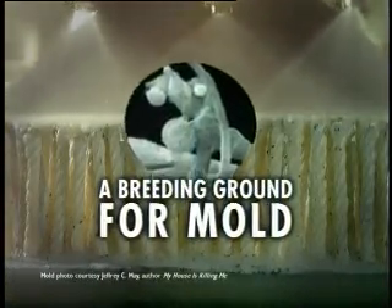Steam cleaning your carpet is really just soak and suck. It can leave behind moisture and dirt that could turn your home into a breeding ground for mold and bacteria.